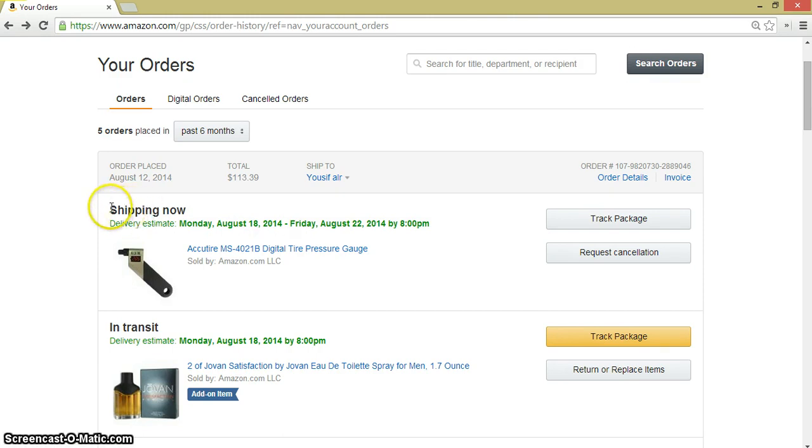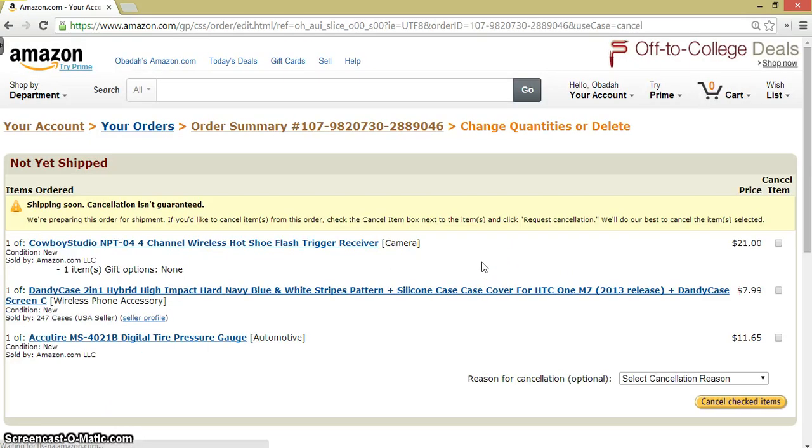The third case here is shipping now. The item is still with the seller in the warehouse — they are preparing it. It's shipping now, so you can't guarantee cancellation. Let's click request cancellation and see what we get. They say shipping soon, cancellation isn't guaranteed, because if the items are now with the carrier they cannot cancel it. You send the cancellation request and the seller gets it. In some cases you get a message box where you can write the seller a message asking him to cancel the order.